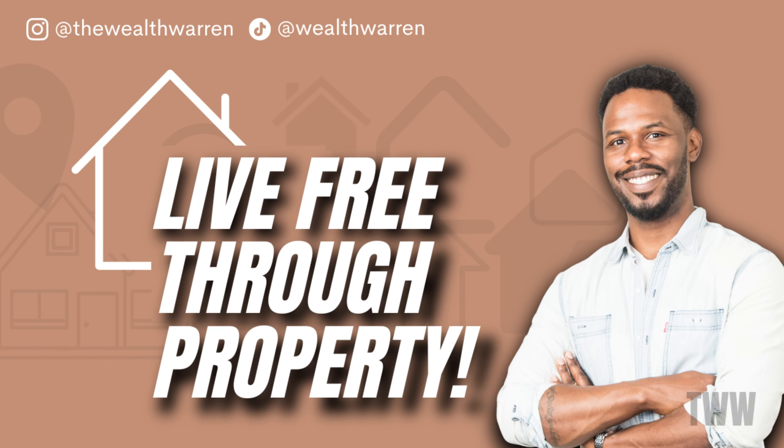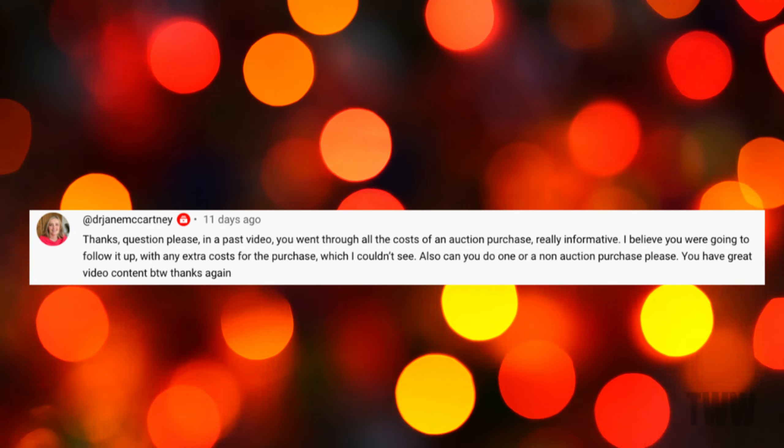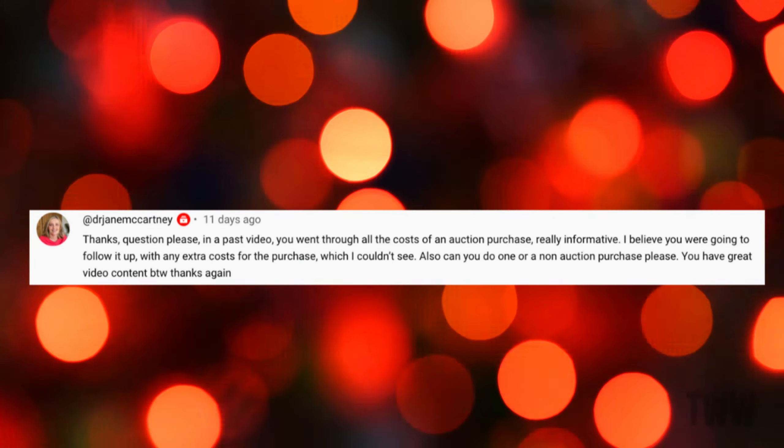What's up guys? Welcome back to the channel. My name is Warren. I am a banker in London and a property investor across the north of the UK. My goal is to live free and independently from property. So I'm looking for an income of £3,000 per month from property. If that's what you're after, like and subscribe — that's what my channel is all about.